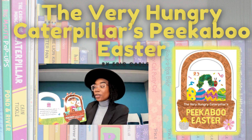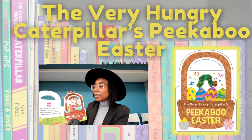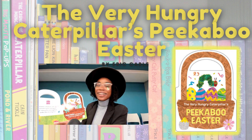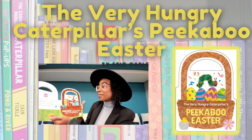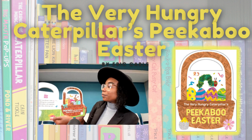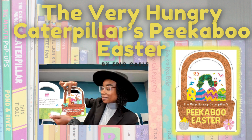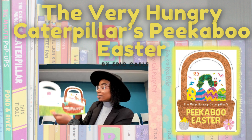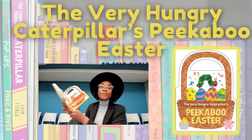This basket overflows with gifts — something for everyone. A celebration all together under the shining sun. Let's see if we can find him one last time. Peekaboo! And happy Easter. Enjoy the springtime fun.